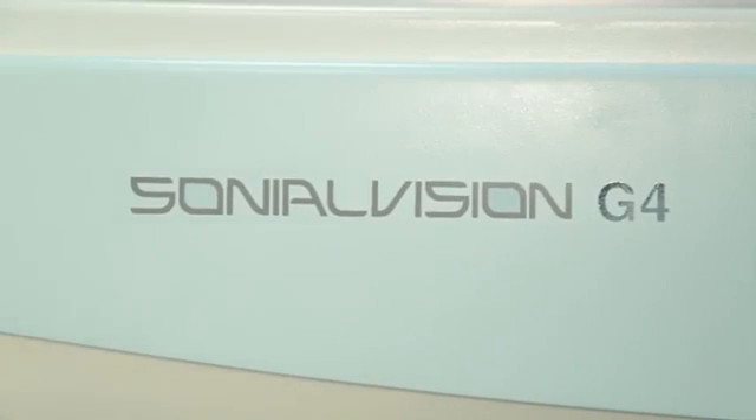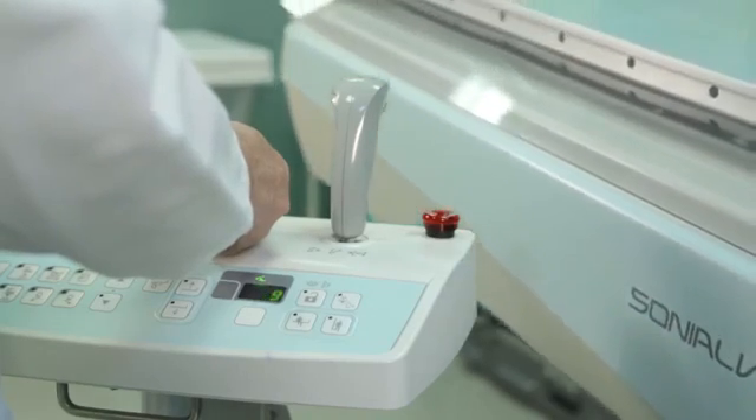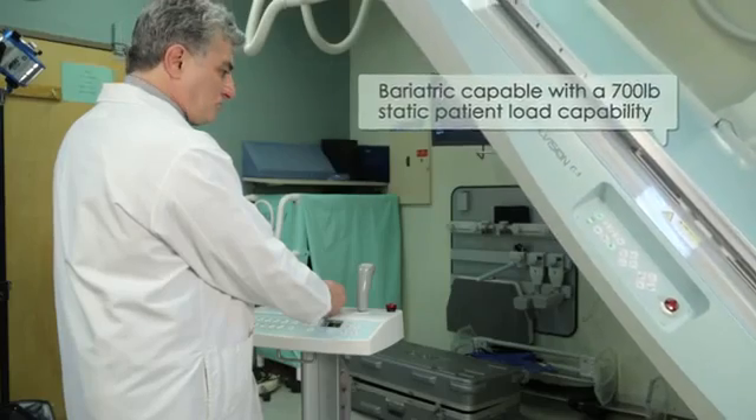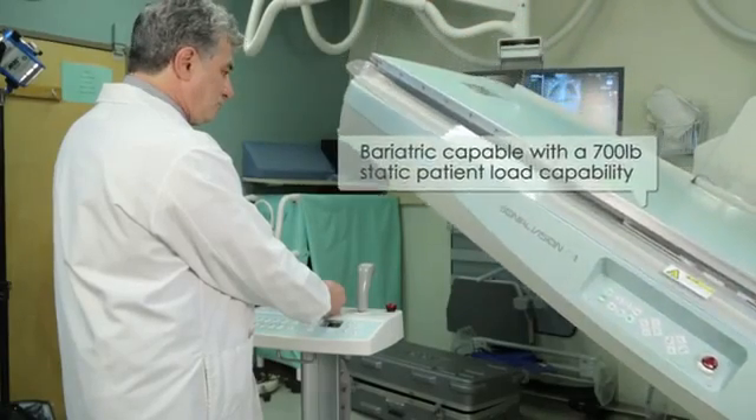The most beneficial feature we found with the G4 is the ability of the table to go up and down easily, and then we can bring the stretcher and the wheelchair, and we can angle the tube and we can angle the table also. And the other thing is we can have a 500-pound patient on the table, which is not going to break the table.